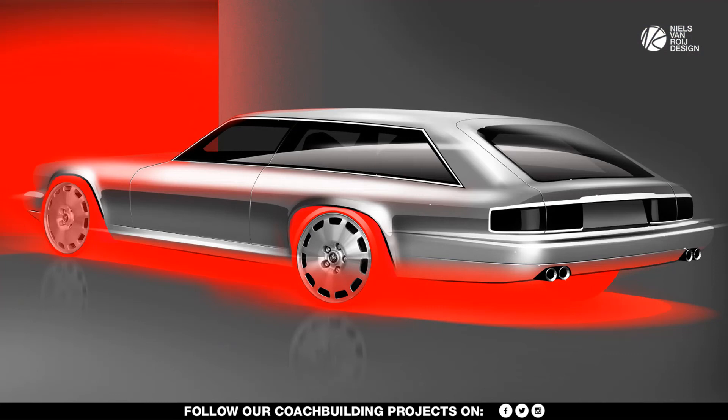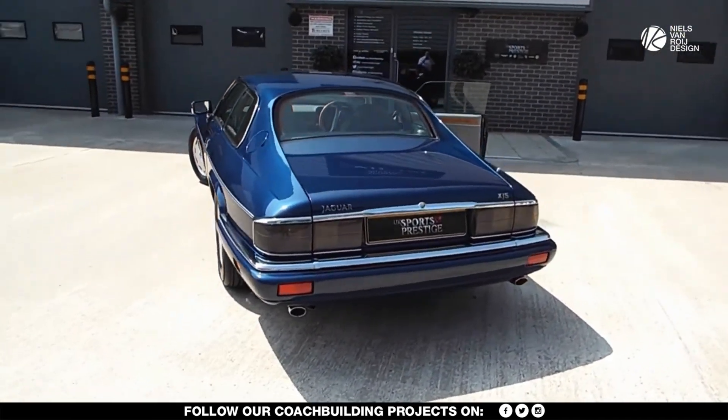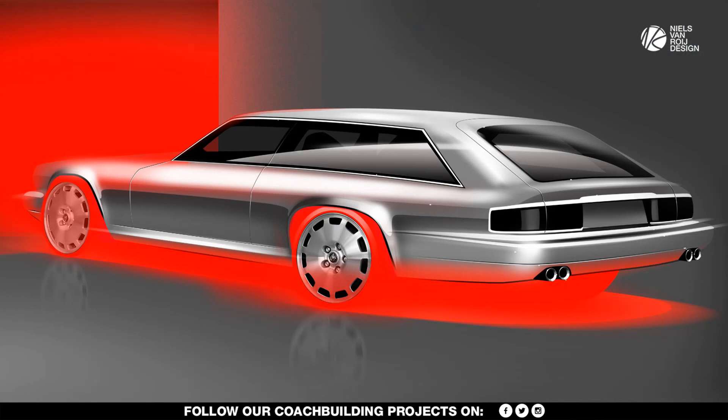The Aventure on the homage sketch is actually based on a Celebration XJS model. This car is commemorating the 60th birthday of Jaguar, and it was one of the last XJS's and thus last Aventures ever to be made.